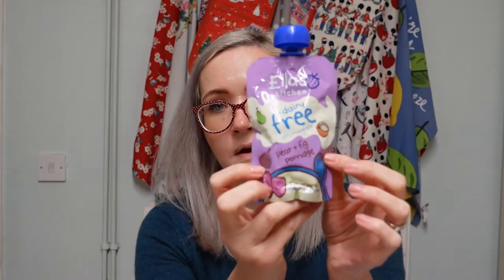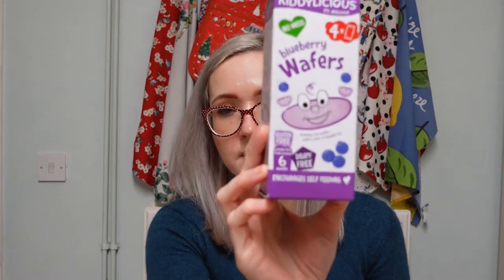Moving on to the snacks, we've got Ella's Kitchen dairy-free porridge in pear and fig flavour. She absolutely loves it whenever she has it - she goes mad for it and makes lots of noises. We thought we'd get one as a special little breakfast treat for Christmas day morning.